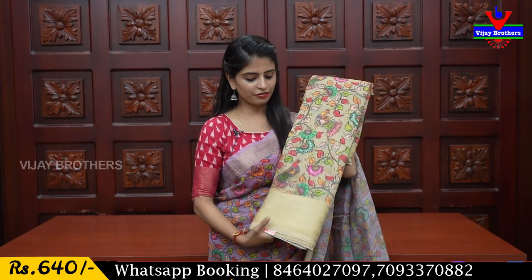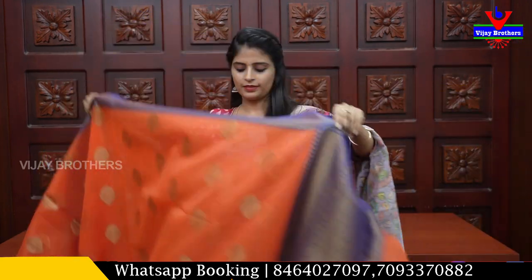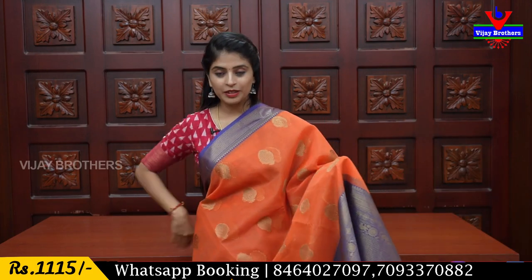Next is a pista green shade. It has a beautiful ground that feels both traditional and trendy. The contrast printed blouse is cut and stitched separately. The price is ₹640.